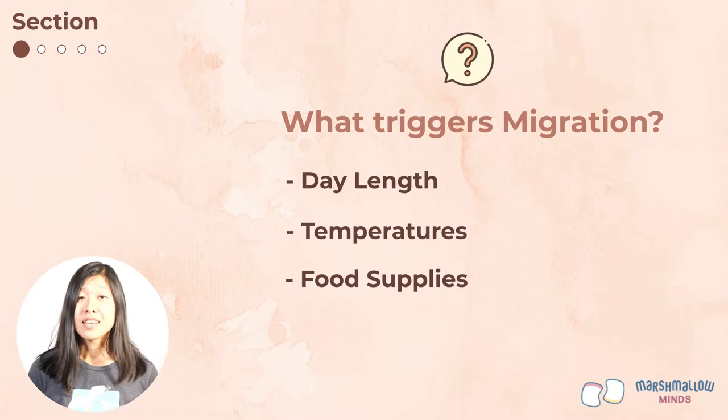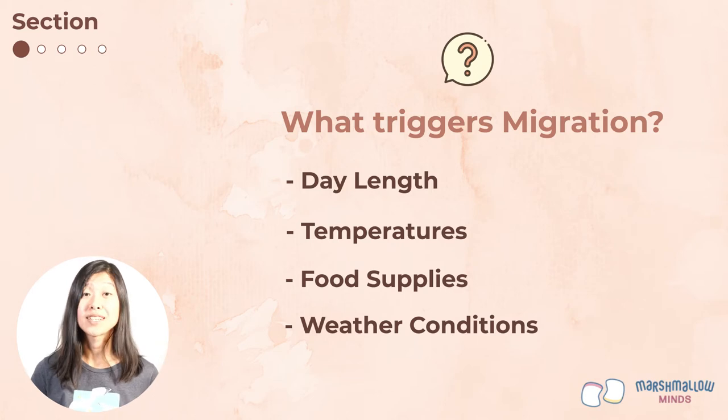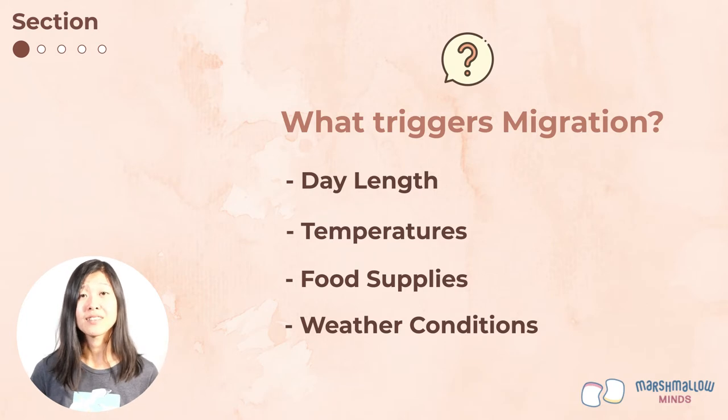In spring, as temperatures warm up and the days get longer, that can signal for birds to migrate back north to their breeding grounds. Birds also respond to weather conditions when they're deciding when to migrate. They usually wait for good weather and favorable winds so they have an easier time flying, and they'll try to avoid things like rain and winds that will blow them off course.